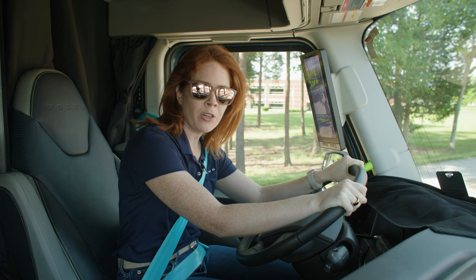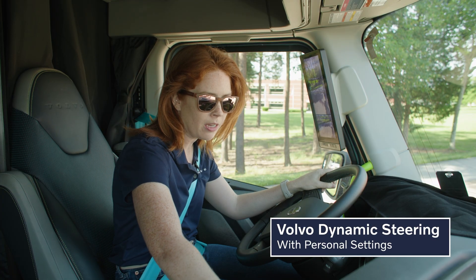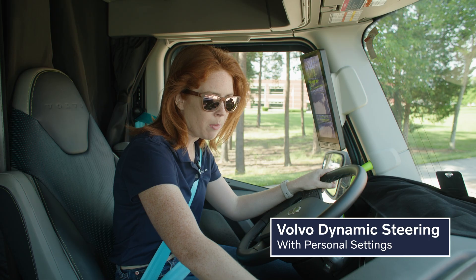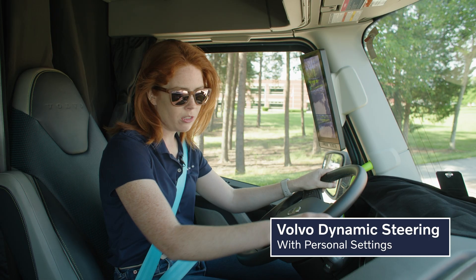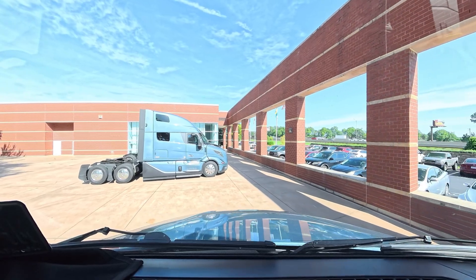We are about to head from Volvo headquarters to our Volvo customer center. I'm going to go ahead and set my Volvo Dynamic Steering personal settings because I like them to be a bit more firm than the defaults. And you're also going to see the backup camera activate so I can back up out of this parking lot.